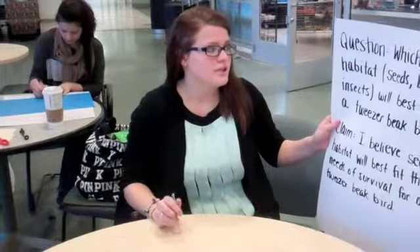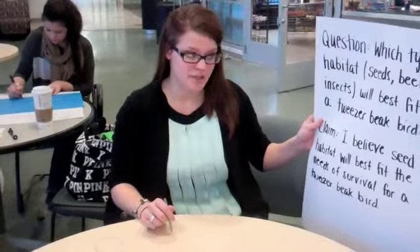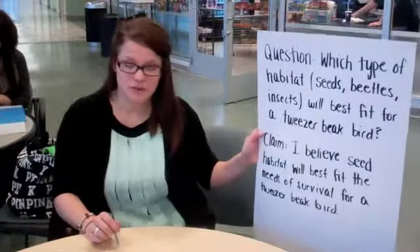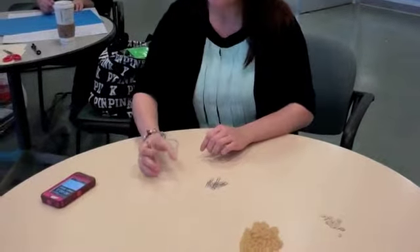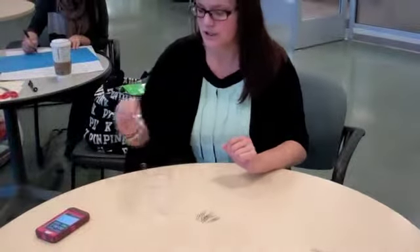My inquiry question is: which type of habitat — seeds, beetles, or insects — will best fit a tweezer beak bird? My claim is that seed habitat will best fit the needs of survival for a tweezer beak bird. I'm going to test this beginning with insects. This is my bird's stomach, and I'm going to give myself ten seconds to see how many I can pick up with my tweezer beak.